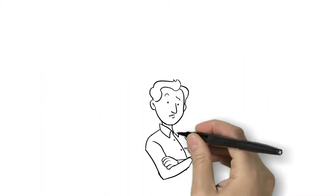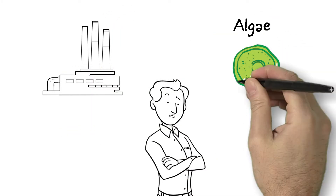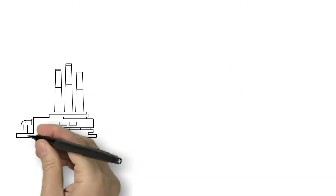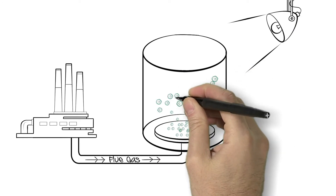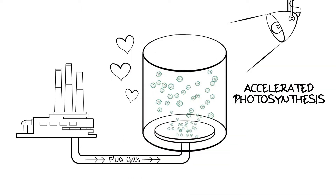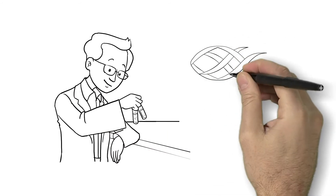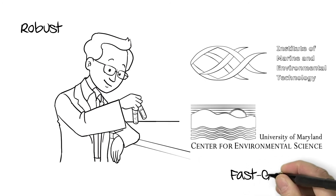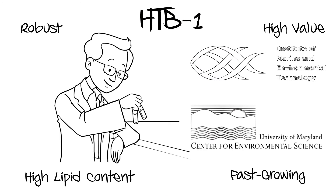At High Tech Bio, we have developed a profitable, leading-edge technology that uses algae to reduce or eliminate GHG emissions. Algae is the fastest-growing plant on Earth, which grows even faster when it has excess carbon to consume from power plants, landfills, and other emitters — it loves carbon. In partnership with some of the world's leading algae microbiologists and scientists at the University of Maryland, we have isolated an excellent strain of algae perfectly suited for our purposes, called HTB-1.